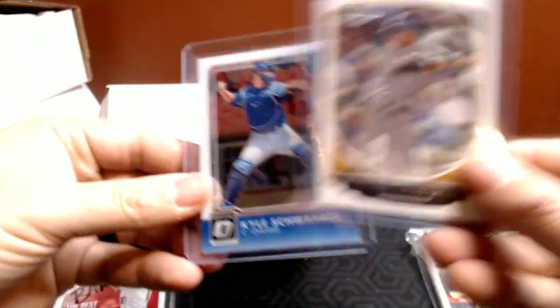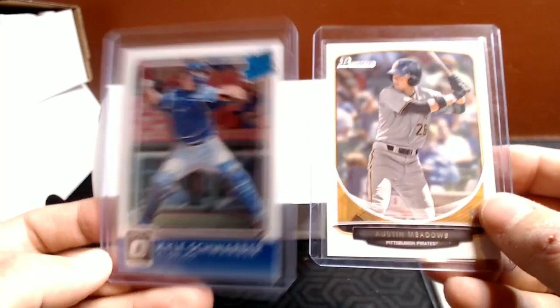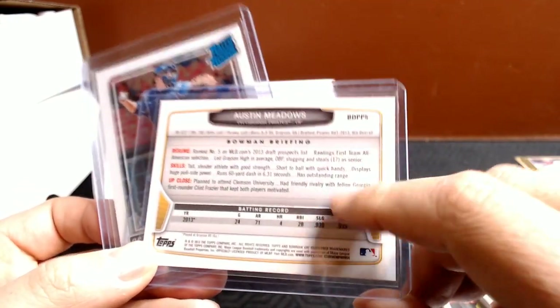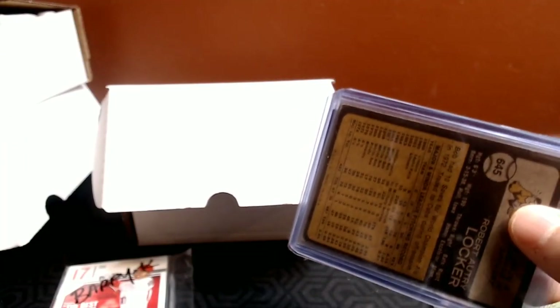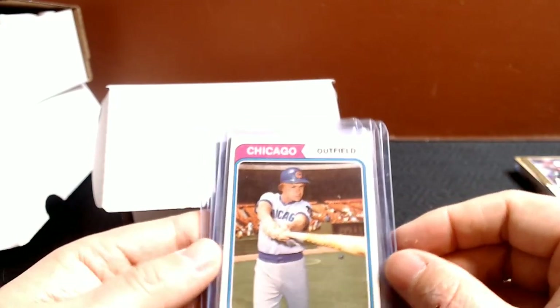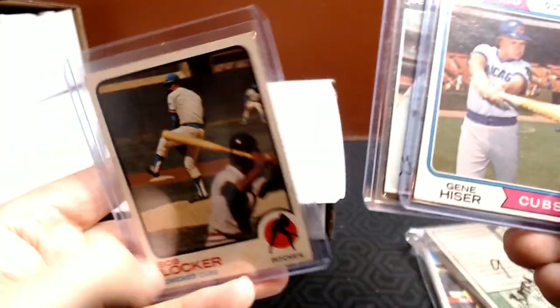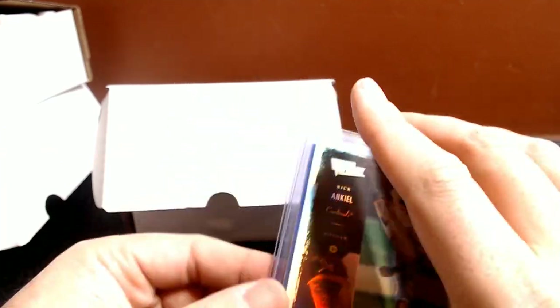Then there were a few auctions I went after. A Kyle Schwarber rated rookie out of Donruss Optic 2016 — you can see why I wanted that right away. Then an Austin Meadows Bowman Draft Prospects. Probably overpaid for those, but the money goes to the seller — whether it's Gore or one of the other Patreons, it's going to a good cause. Then a lot of old Cubs cards I picked up — I don't collect a lot of vintage, but I wanted to help out the seller.